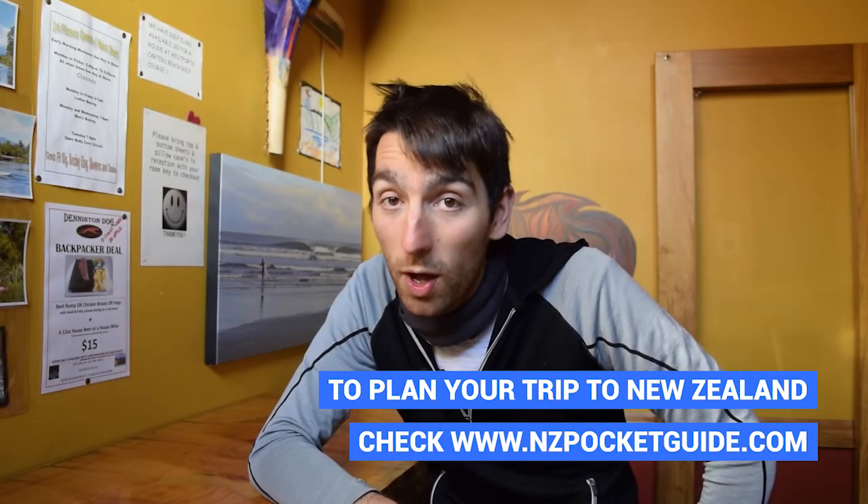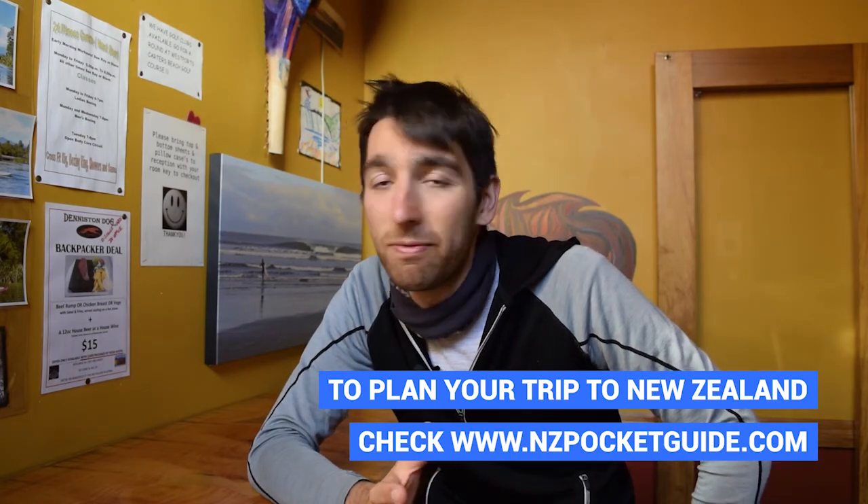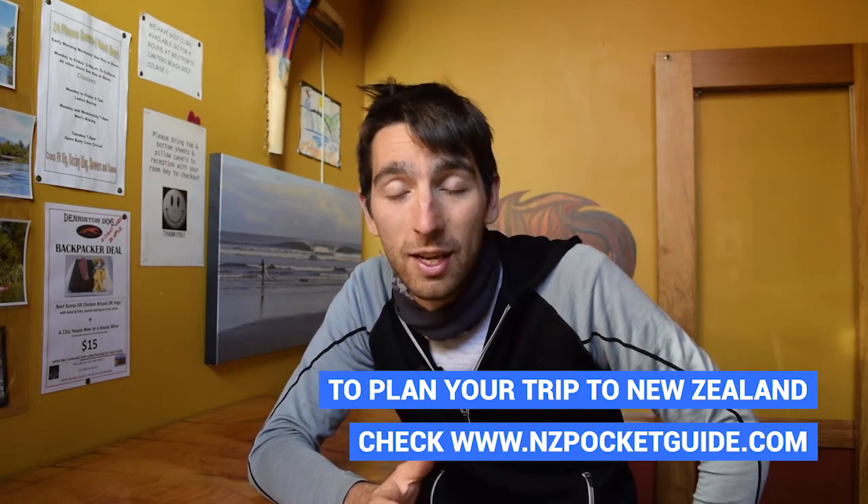Today is day 101 — I can't believe we already passed 100 days. I couldn't believe it on day 99, I couldn't believe it on day 100, and yet today I still can't believe it. Some things just don't change, as the proverb goes.